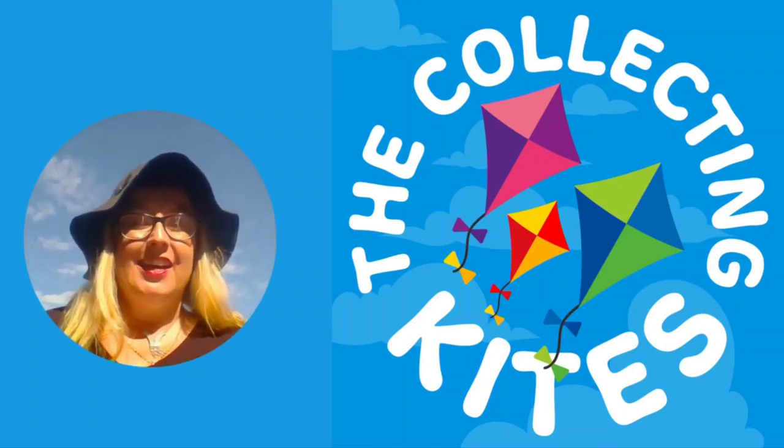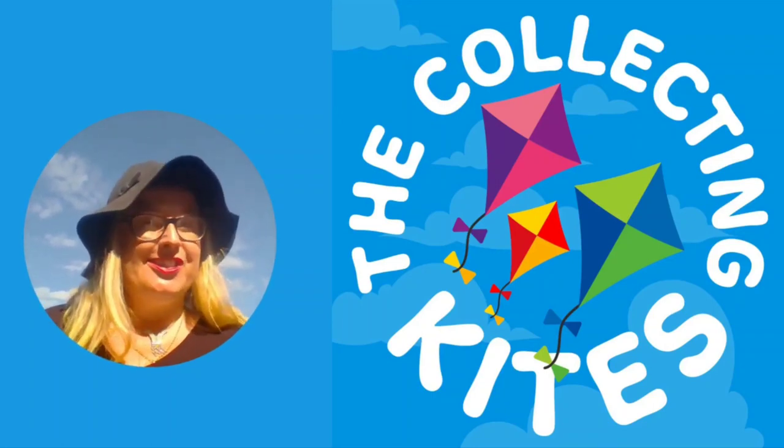Welcome to The Collecting Kites, collecting memories and treasures in New Zealand.